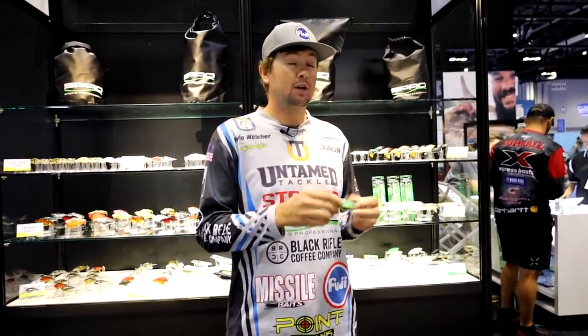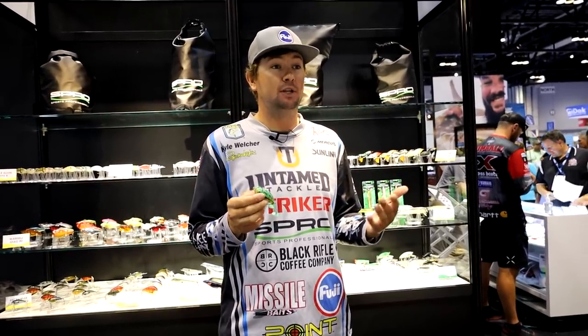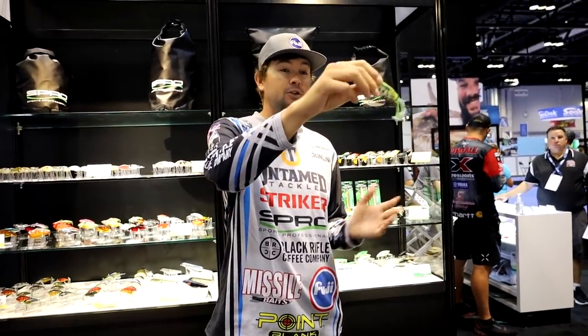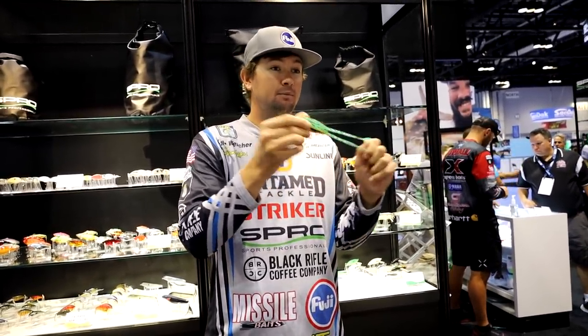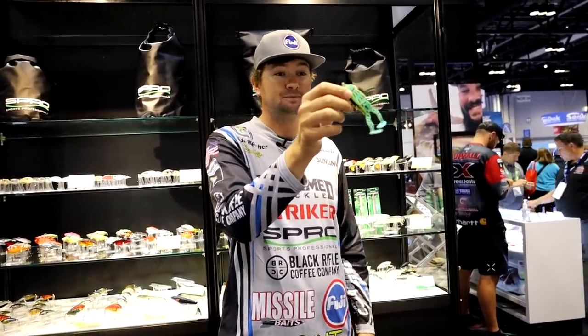Kyle Welcher here at ICAST 2021 in the SPRO booth. The frog craze has been going crazy for eight or ten years and it's always been the SPRO frog. They just came out with something more versatile - the SPRO Flapping Frog. It's designed for fishing sparse grass or long grass edges where you want to cover water fast without imparting your own action. You can pause it on top of the water and it floats, and it's made out of more durable plastic so it'll last a while.